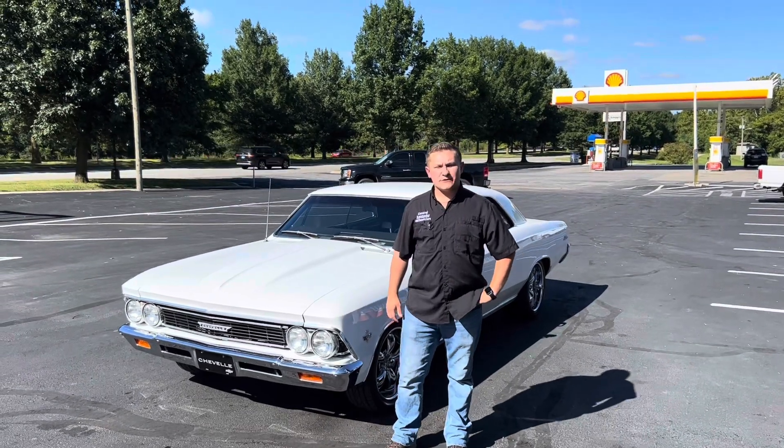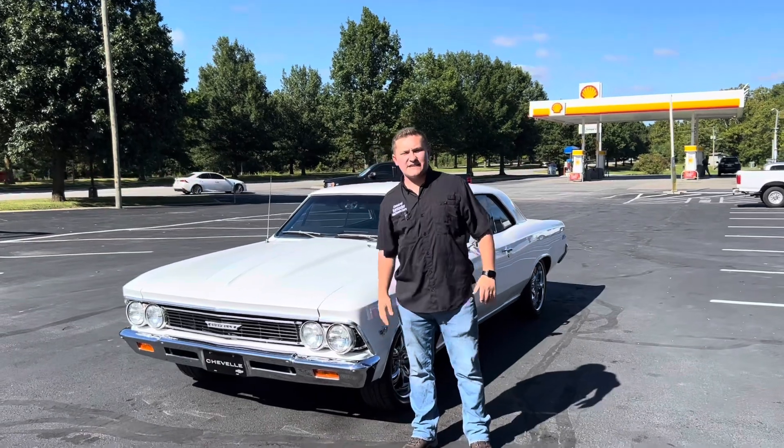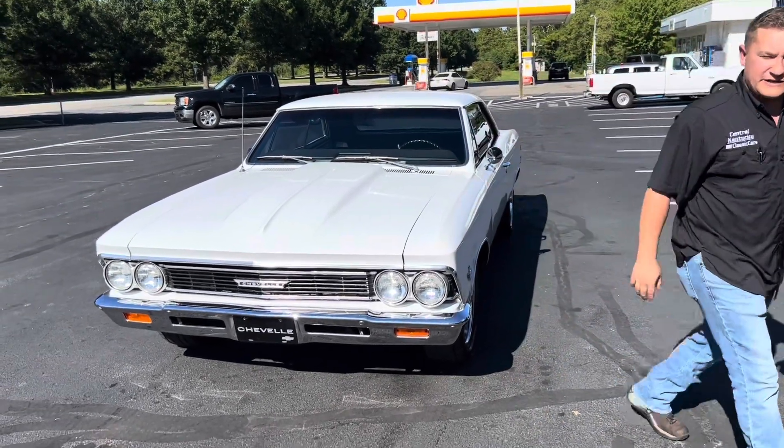Hi, this is Wesley Dodson with Central Kentucky Classic Cars and today we're going to take a look at this 1966 Chevrolet Chevelle Malibu. We do offer shipping and financing is available on this car right here.